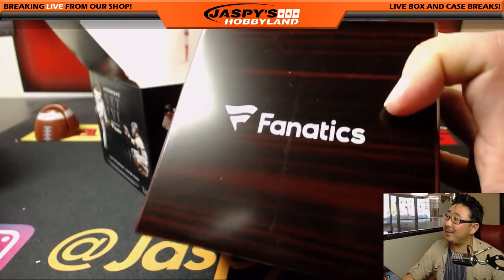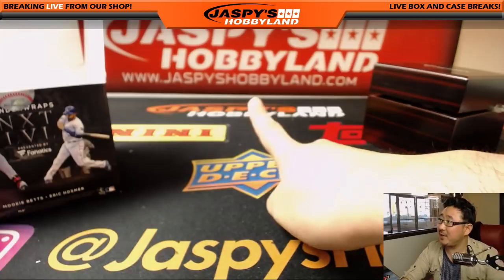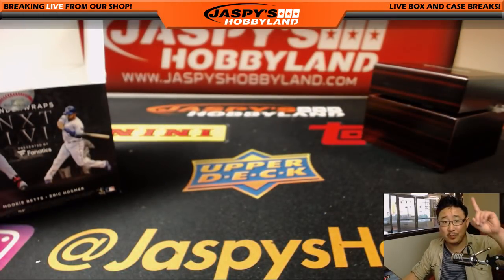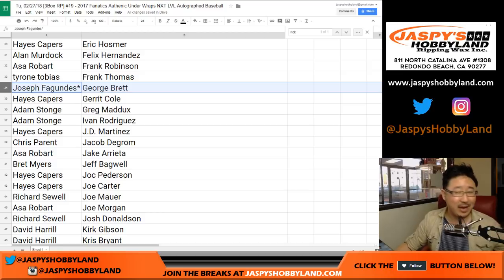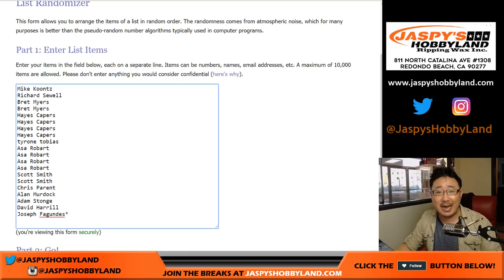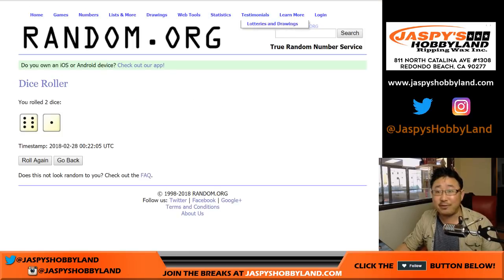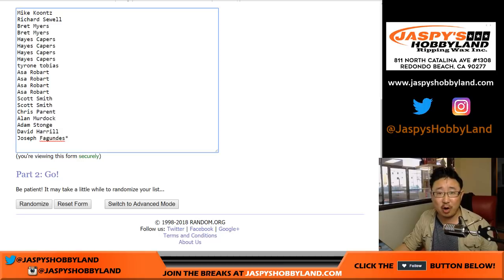Joe for jazbeeshobbyland.com — another great three-box break of Fanatics Underwraps Next Level Baseball. There's more in the store at jazbeeshobbyland.com. Wait — we're not going anywhere right now. We've got to do the randomization. I was so excited about the George Brett, I forgot to randomize the March Madness spot. We're going to take the original 20 names and randomize them right here. New dice roll — after seven times, six and a one. The name on top gets our first spot in the March Madness promo.